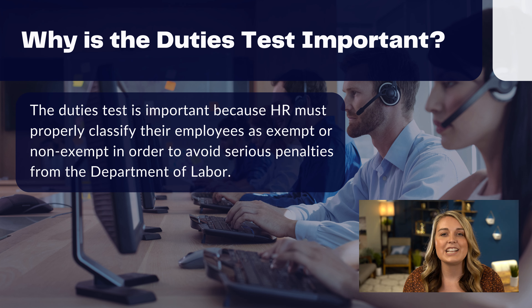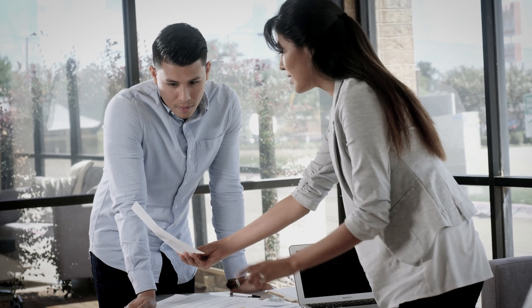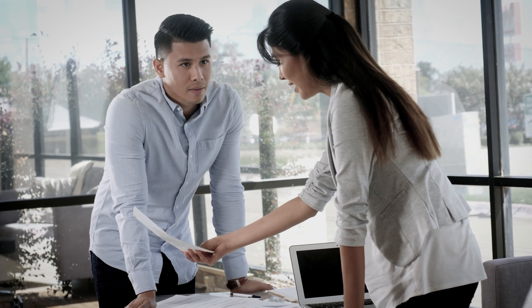The duties test is important because HR must properly classify their employees as exempt or non-exempt in order to avoid serious penalties from the Department of Labor. The DOL can publicly shame a company for misclassification, which would be detrimental to recruitment and employee retention. If current employees realize their company may not have been appropriately paying them or their colleagues, they may lose trust in their leaders, morale would sink, and those who were underpaid are likely to quit.